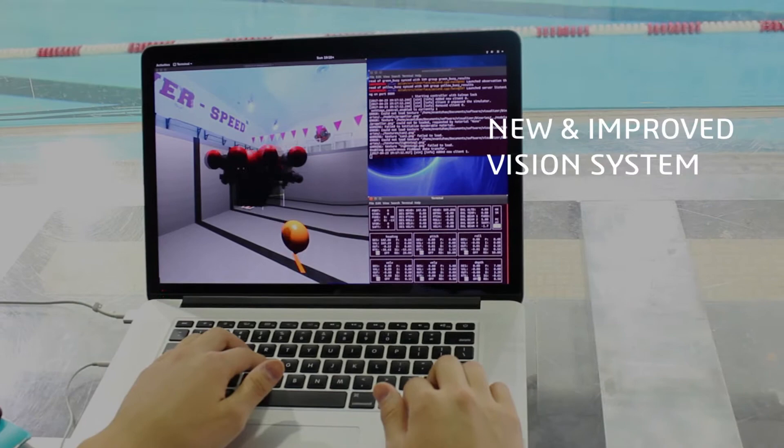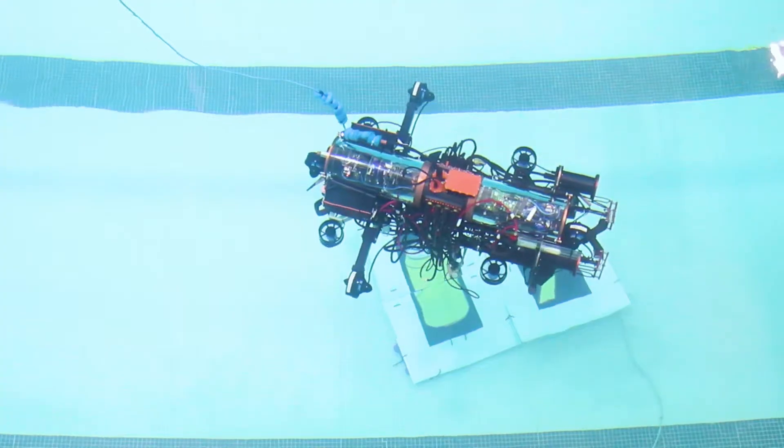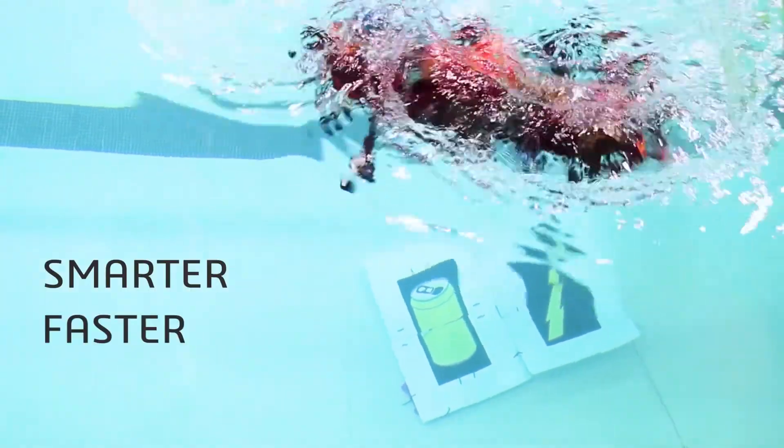On the software front, we're leveraging machine learning to improve our existing computer vision and push it for more reliable continuous integration. This will make Castor and Pollux smarter, faster, and more accurate.